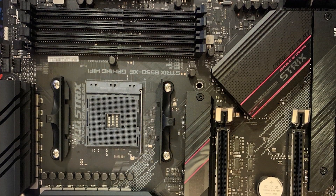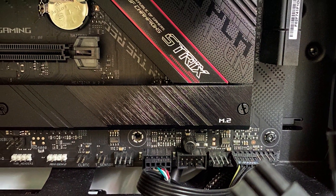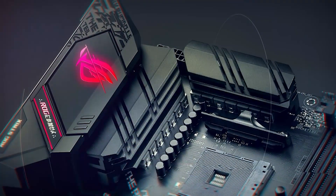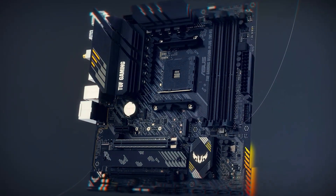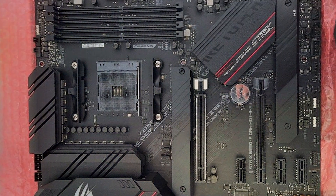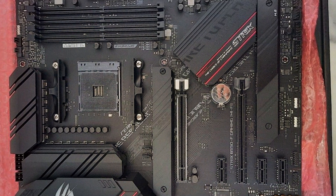Built with premium components and robust construction, the ASUS ROG Strix B550F Gaming Motherboard ensures durability and reliability for long-term use. Its sleek and stylish design, combined with advanced features and performance, makes it an ideal choice for gaming enthusiasts and PC builders alike. Despite its high-end capabilities, the ASUS ROG Strix B550F Gaming motherboard offers excellent value for its price point, making it a top contender in the Ryzen motherboard market.